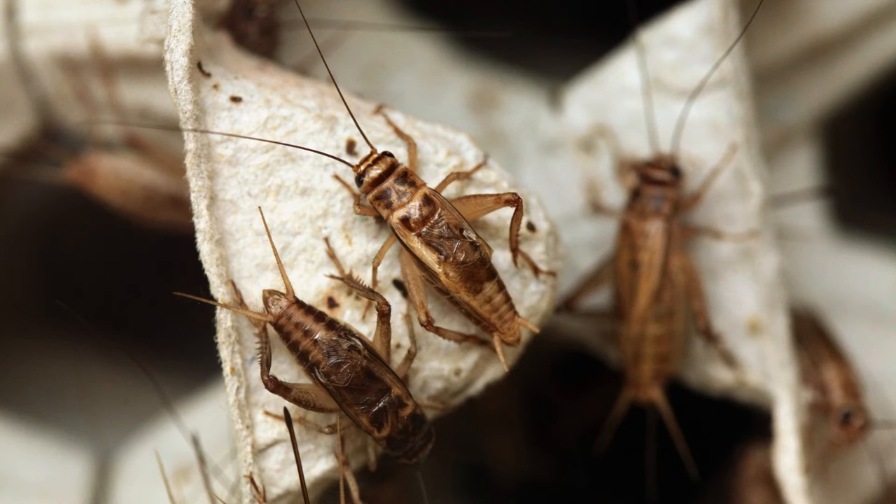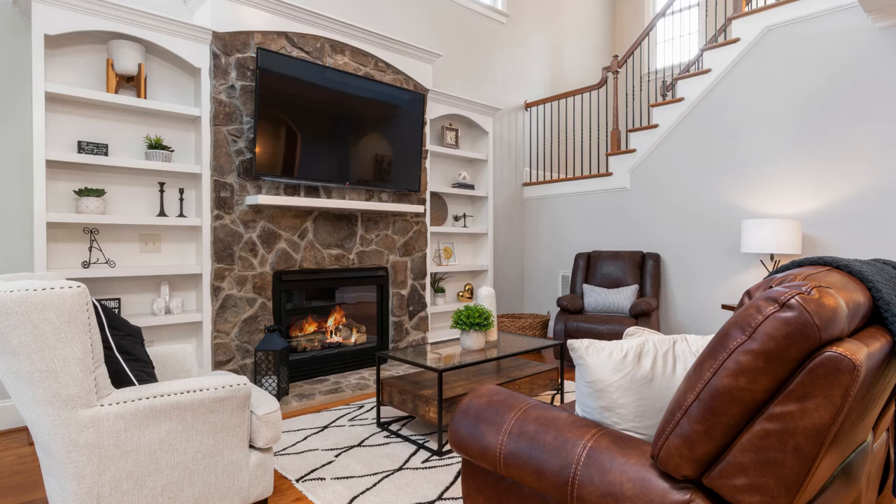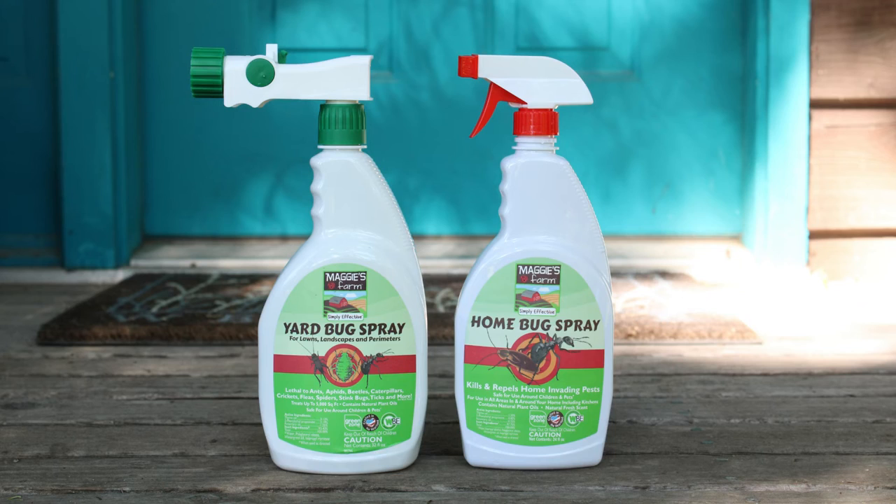House crickets are light brown with black legs. They thrive indoors and prefer warm and moist spaces. You're likely to find them in kitchens and living rooms because they have sources of heat. They also gather on porches and decks if a light is left on.